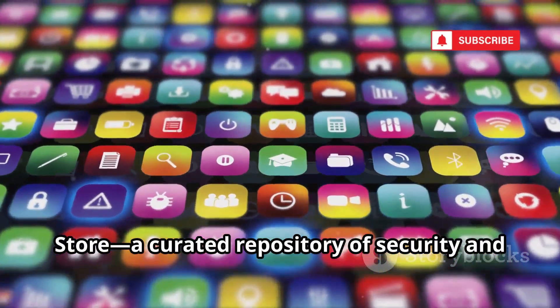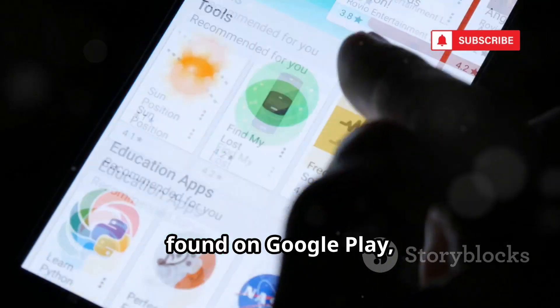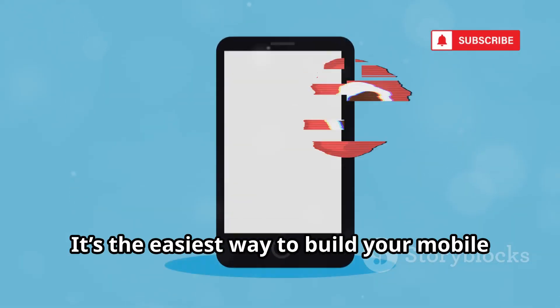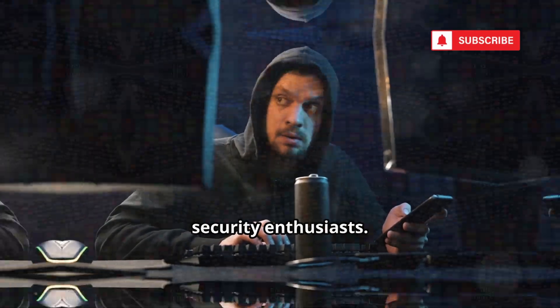Number 18 is the Kali NetHunter App Store, a curated repository of security and forensics apps. Install dozens of powerful tools not found on Google Play, all vetted by Offensive Security. It's the easiest way to build your mobile security toolkit — a must-have portal for serious Android security enthusiasts.